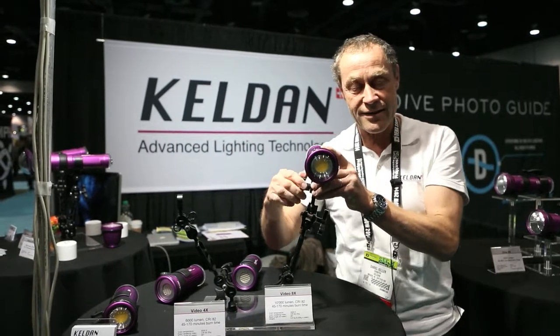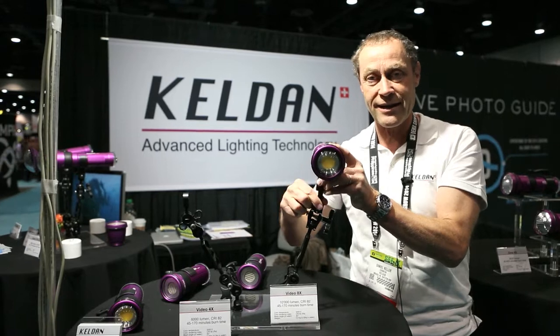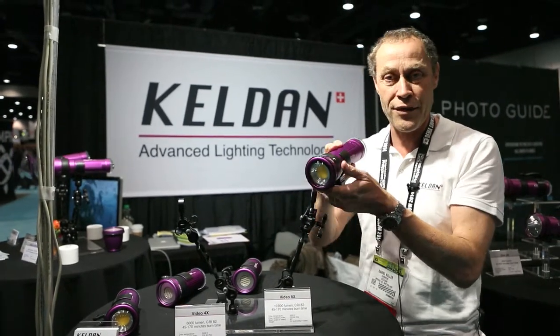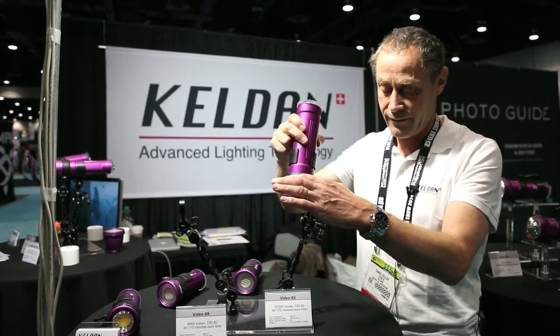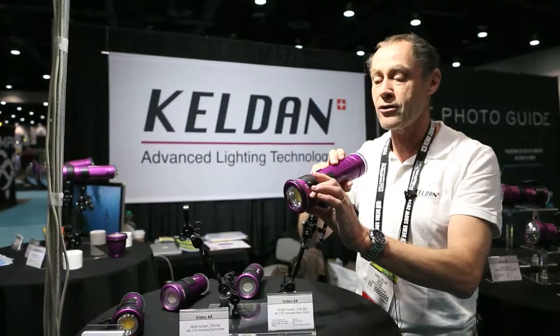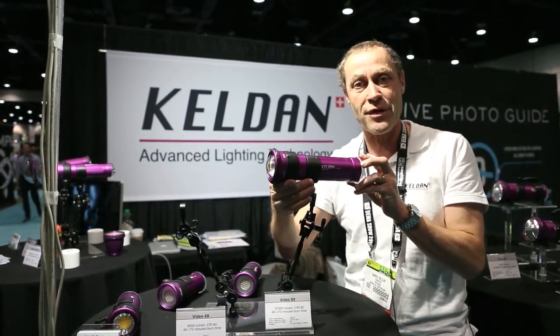Then we have a bigger model. It's just the same mechanical design but the battery is twice as big and it has a remarkable output of 10,000 lumen. This is the Kelden Video 8x with 10,000 lumen.